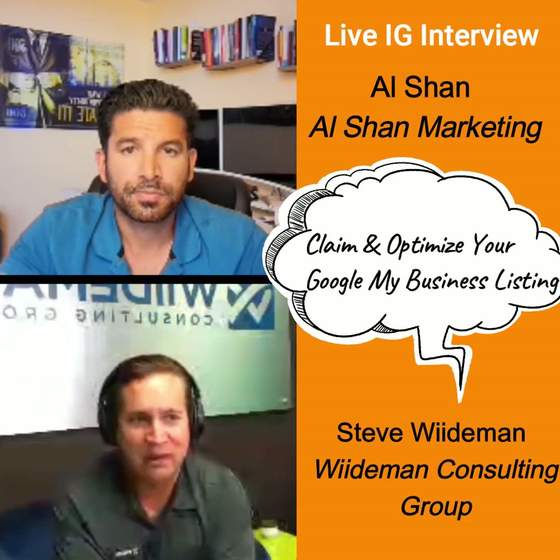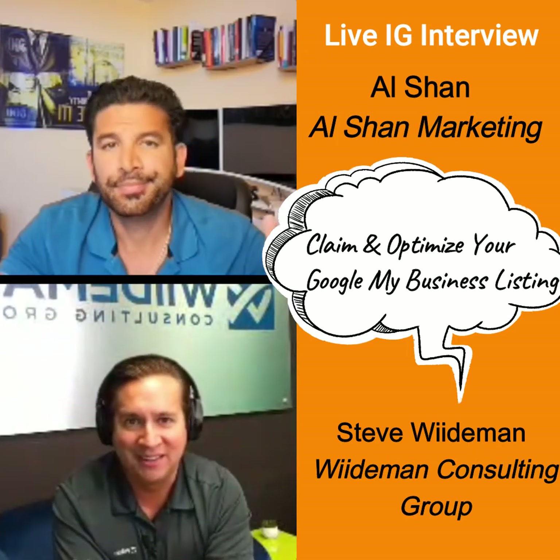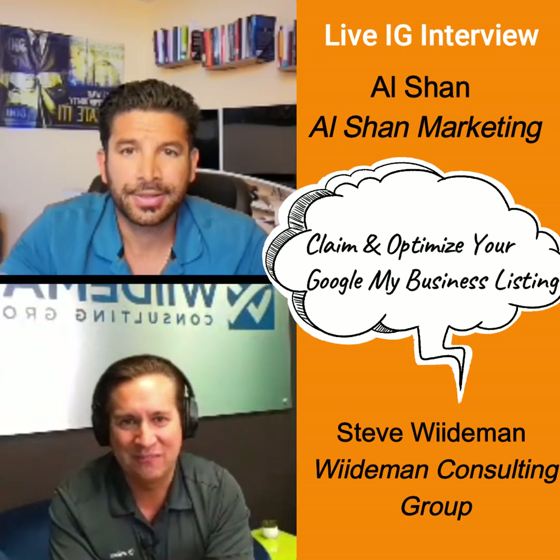The claiming part is kind of a no-brainer. If you don't claim it, your competitor might. So you want to get in there and make sure that you've done it.